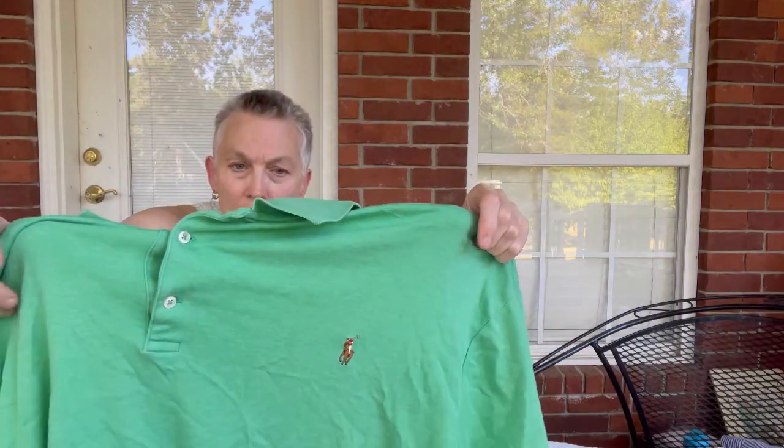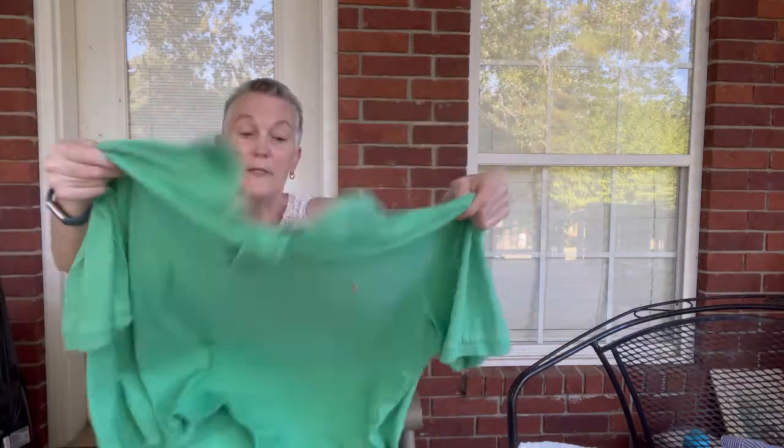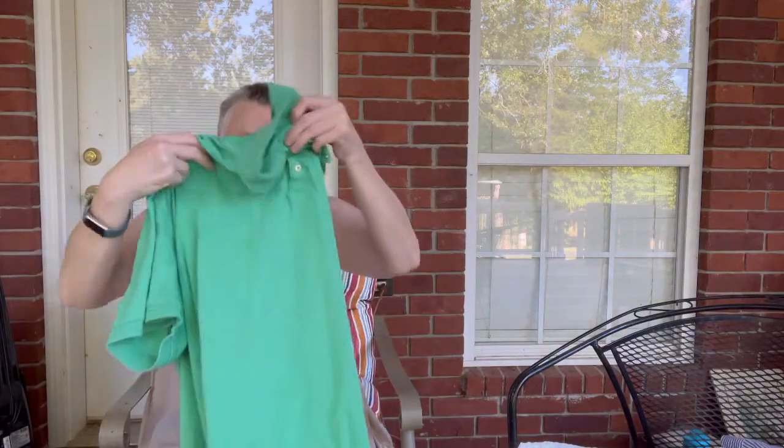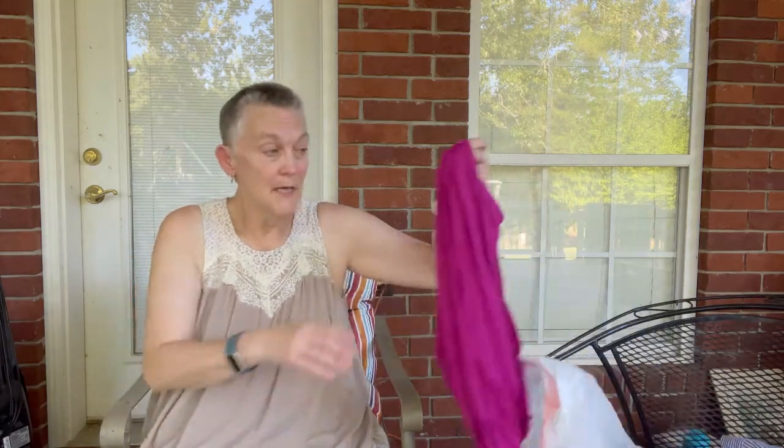This is a Polo Ralph Lauren 3XB. The only reason I picked it up was it was $2.50 and in great shape. I try not to pick up polo shirts for more than a couple of dollars, but when they're an extreme large size like 3XB, I'll take that chance.